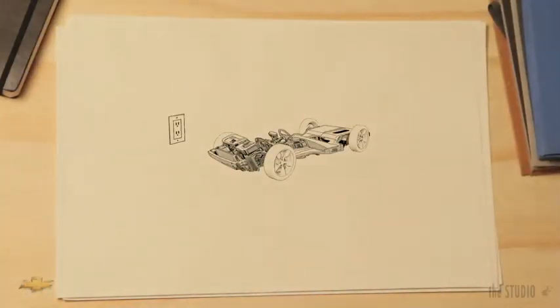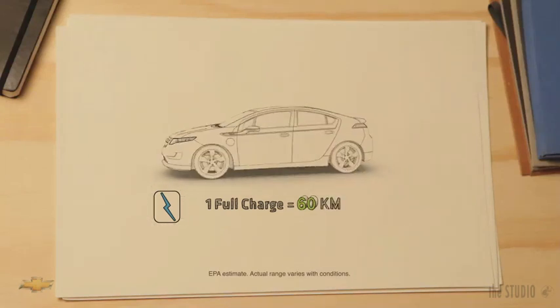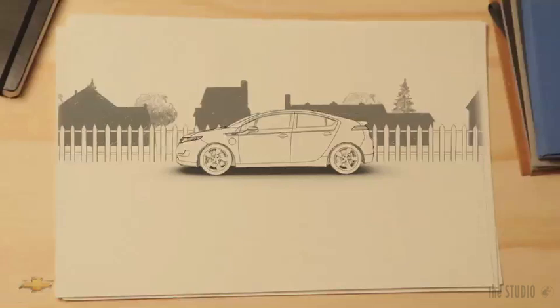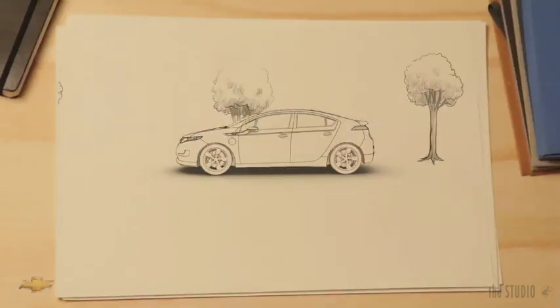Is it electric? Yes, it runs on electricity. Charging with a regular household outlet takes about 10 hours. With an available 240 volt home charging station, it's about 4 hours. A full charge gives you about 35 miles of tailpipe emissions-free driving. That means many of you can complete your daily commute without using a drop of gas. You can't do that in a hybrid.